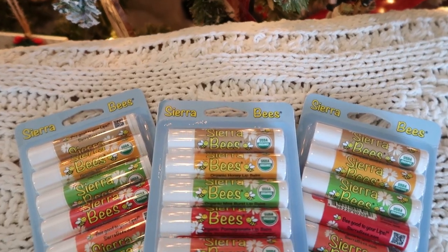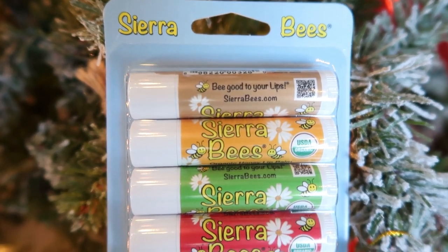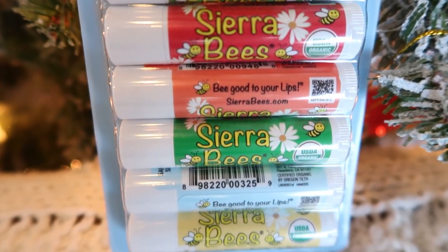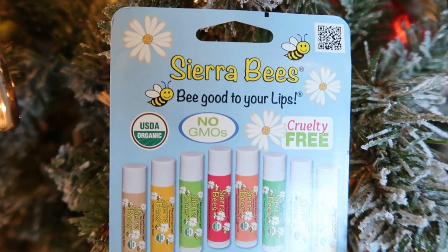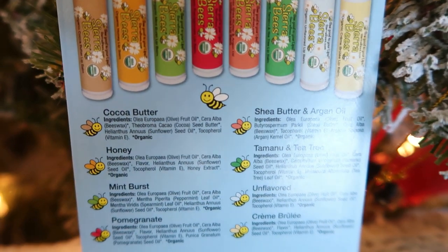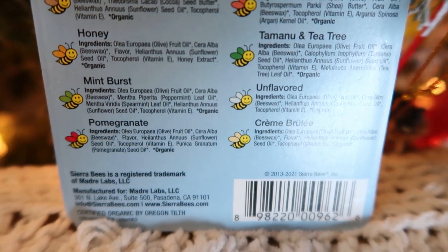Of course the stocking is not complete without some practical items. My kids actually do love these — I got three packs of Sierra Bees natural chapstick on Amazon. My kids are obsessed with chapstick and they really need it; their lips are constantly chapped in the winter. They'll each have a pack so they can keep one in their room, one in the car, and all over the place.